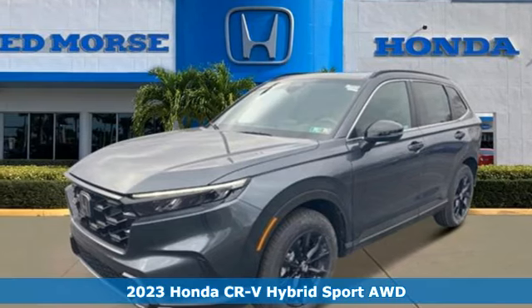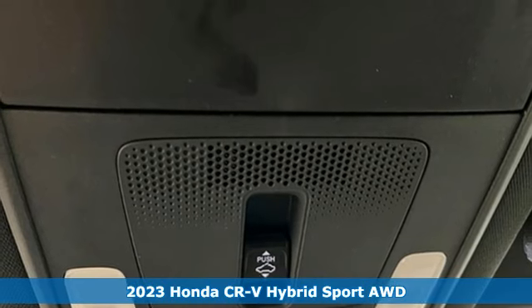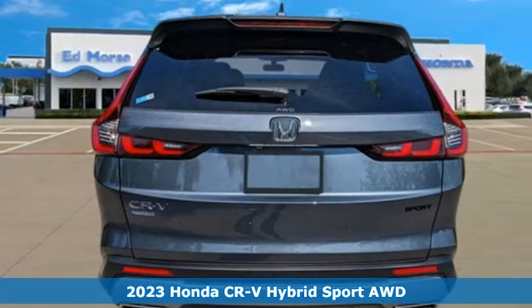Here's a new 2023 Honda CR-V Hybrid. Honda's created some of the most admired vehicles on the planet. It comes with great features you'll love.